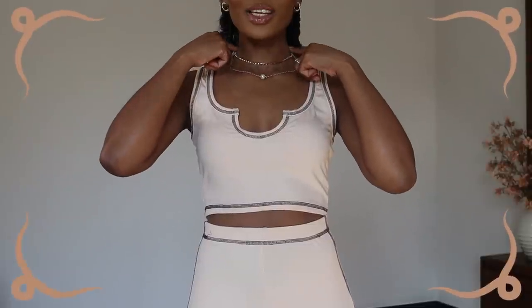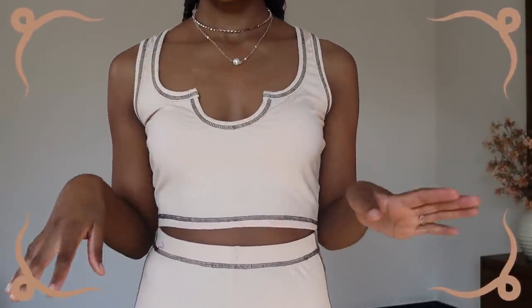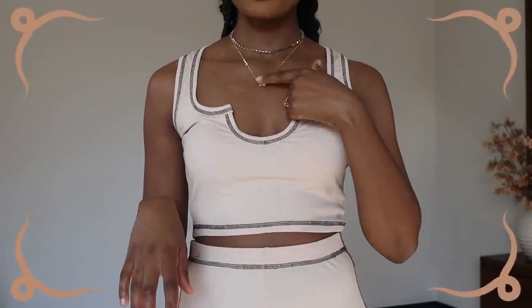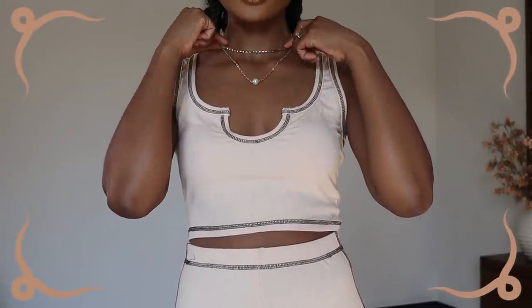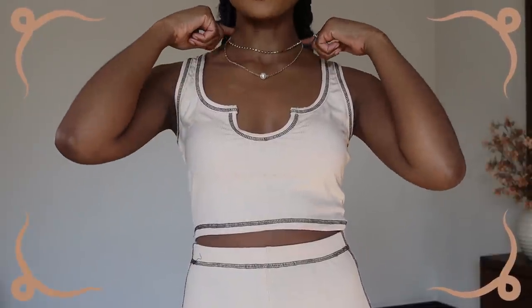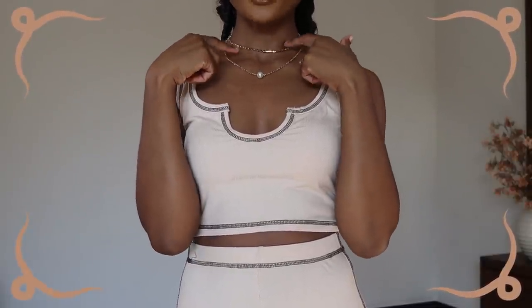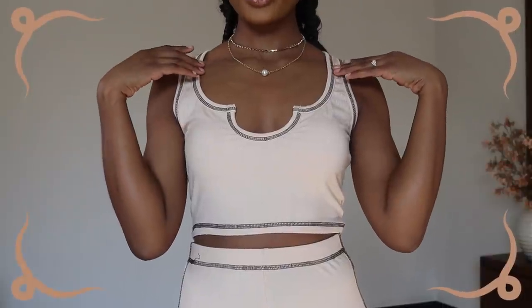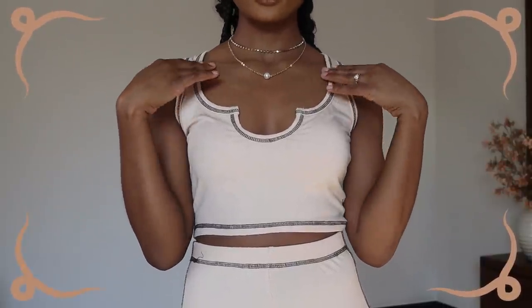Before I go, let me show you a jewelry piece I also got from Zaful. I got two of these to layer them — one has a pearl and one is plain, so they're different but they work so well together. I think they flatter my collarbone and they are absolutely gorgeous.